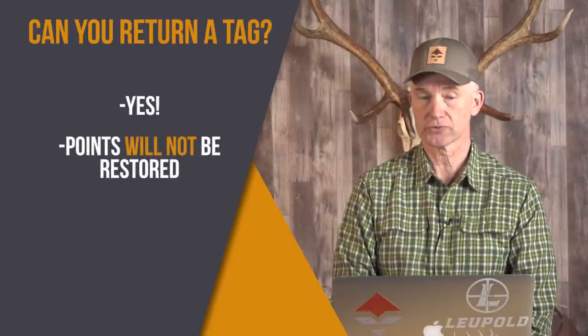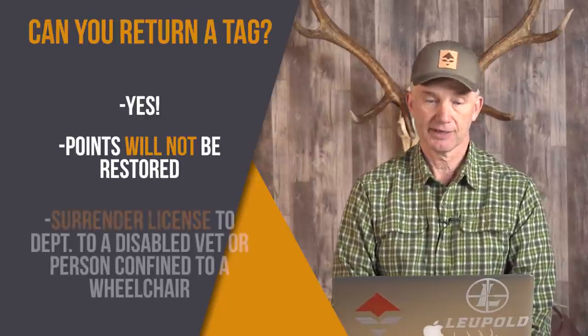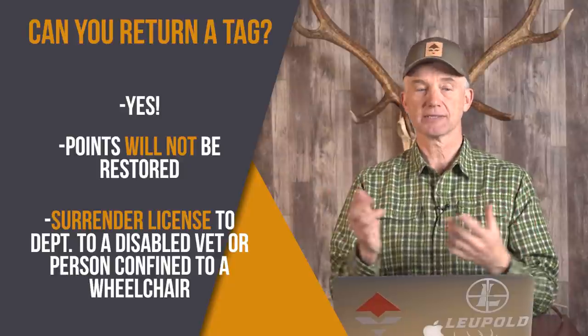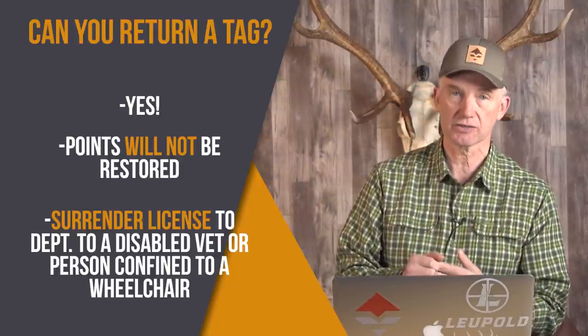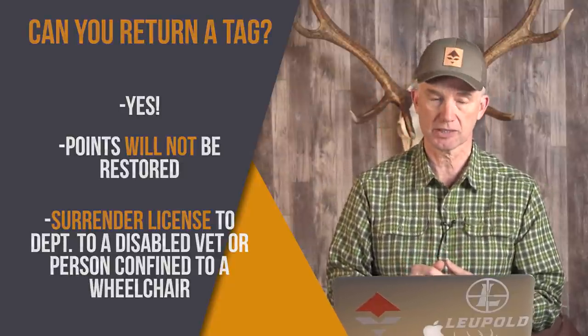Can you return a tag in Wyoming? Yes, you surely can, but you won't get your points restored. You can surrender your license to the department and ask that it be issued to a disabled vet or a person confined to a wheelchair — that's a possibility. But Wyoming is not going to give you the options some of the other states do.